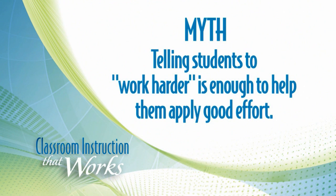It's really important, first of all, for kids to clearly know what they're supposed to be learning and demonstrating. That's part of setting objectives. Once that's done, it's about reinforcing their hard work into that learning. One of the misconceptions is that just telling kids to work hard is enough to help them apply good effort in their learning.